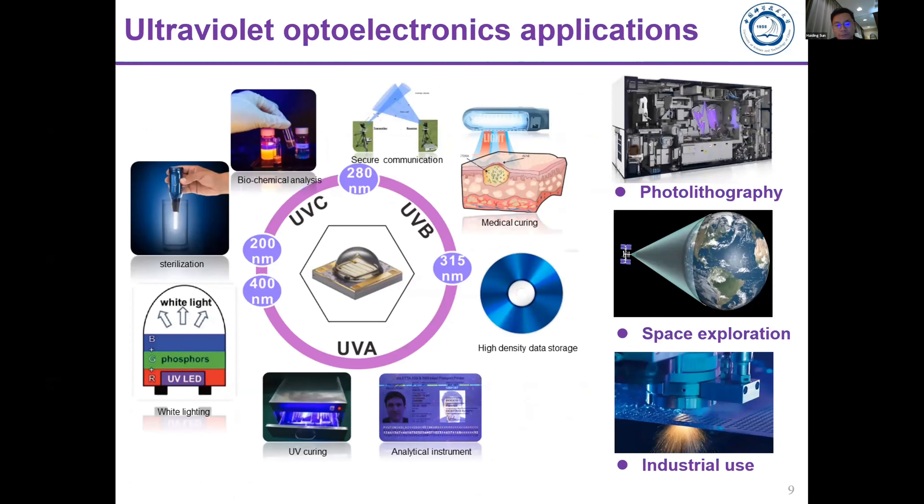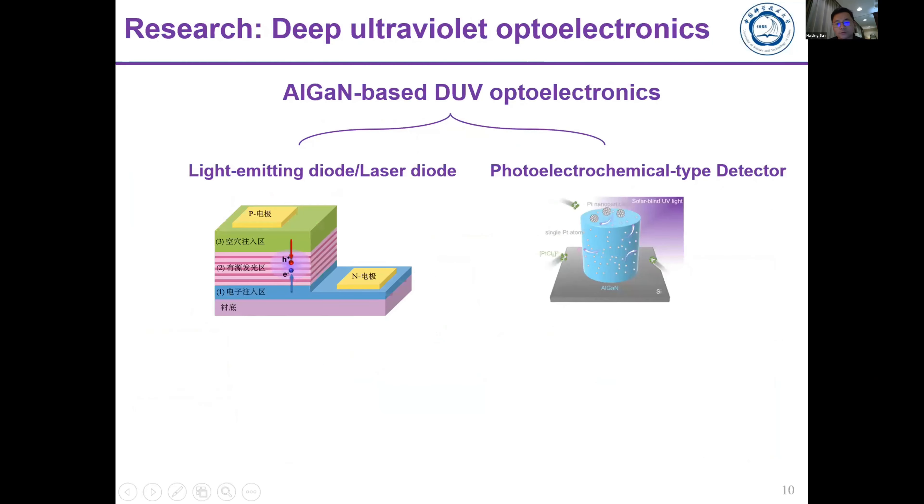Why work on UV optoelectronics? Due to the high energy of UV photons, UV light can be used for medical applications, bio-related analysis and sterilization. At the system level it can be used for photolithography, space exploration, and industrial use.